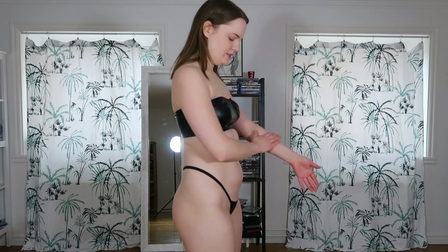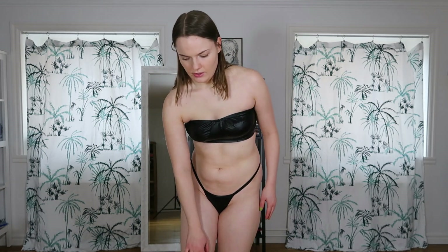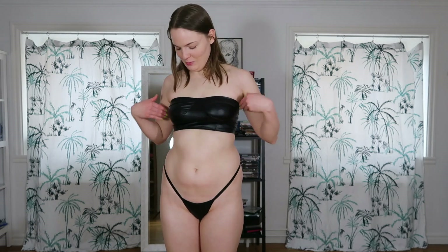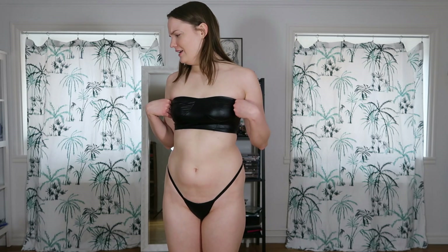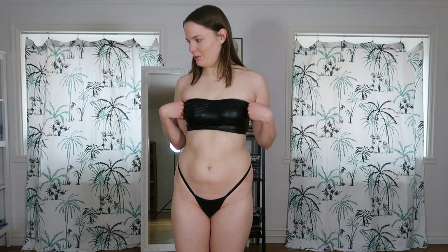Here I am wearing the next set. I don't remember the brand — I don't think it's from Obsessive or Shein. What do I think? I like it. The downstairs area could have covered a little bit more, but the top is pretty cool — cool material and everything. Definitely going to save it. I only included really cool lingerie sets in this haul.